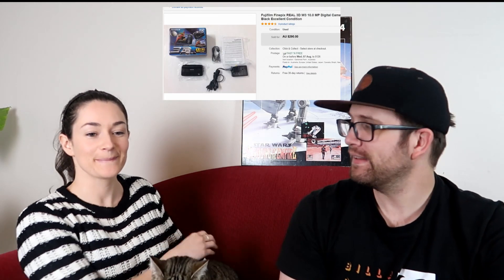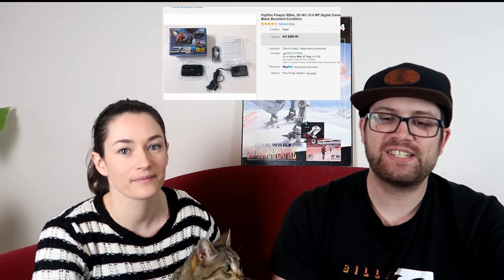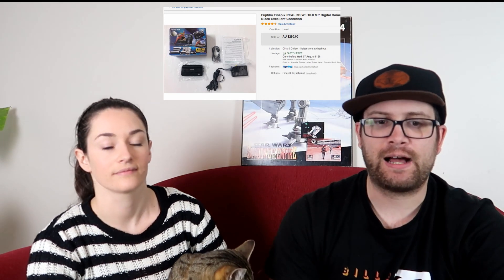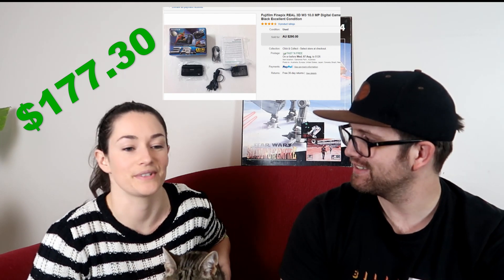The first item we sold was this Fujifilm FinePix 3D camera. I picked this up last year on the Garage Sale Trail. I paid $75 for it — big spender. We actually sent it overseas; the buyer paid the postage. We sold it for $290, fees were $37.70, leaving us a profit of $177.30. Very nice!